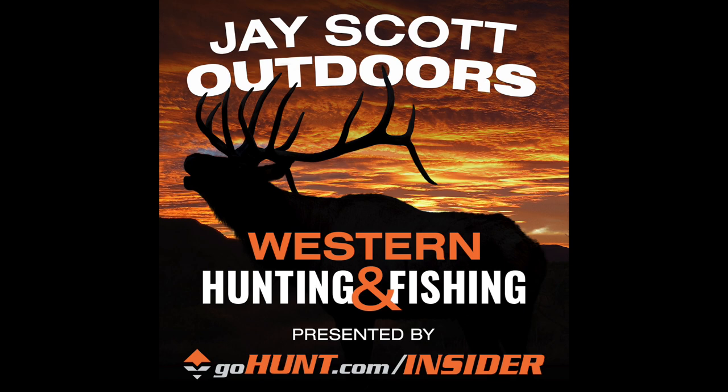I also want to thank Phonescope.com — Cheston and the guys over at Phonescope. Go to Phonescope.com. Anything you order there, use the J. Scott 23 promo code, and you're going to get a 10% discount at Phonescope.